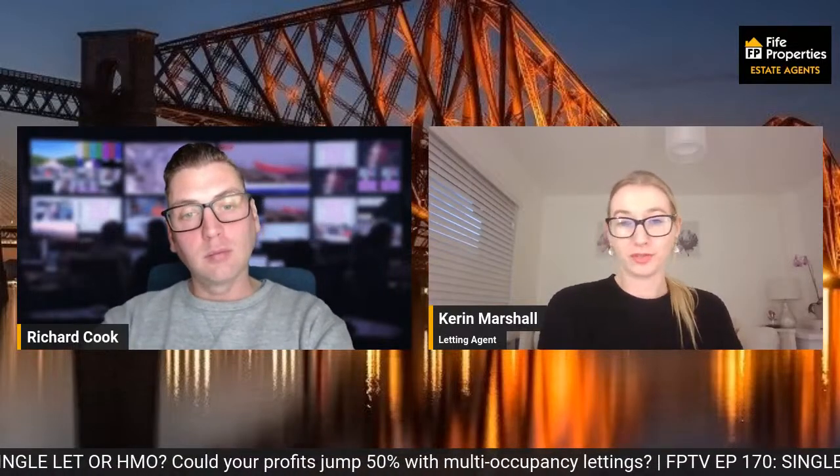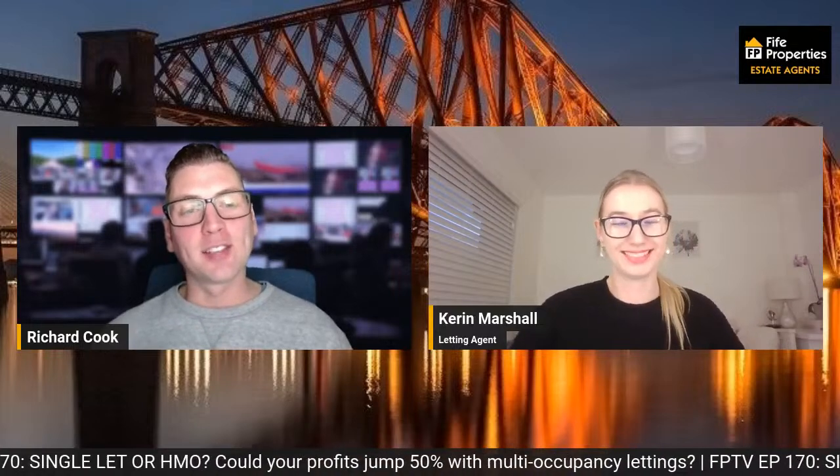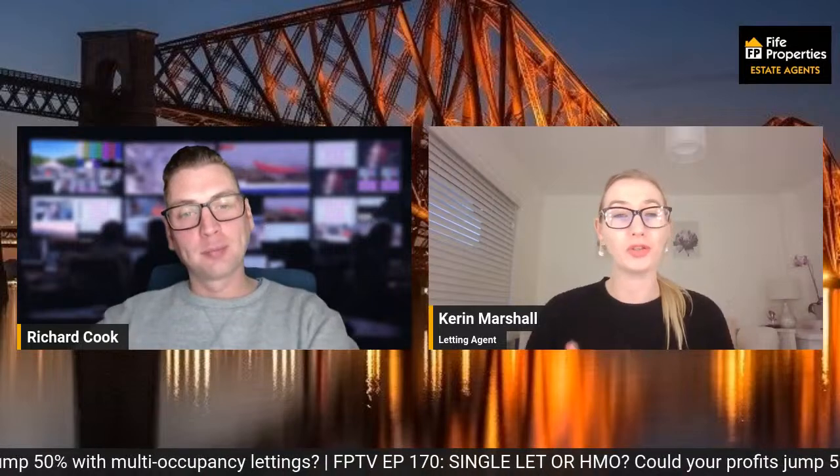Although you'll have a higher turnover of tenants, this means more money and time spent on advertising, referencing, inventories, check-ins, check-outs, and agency fees. So although you've got the property compliance, you've also got all your general letting costs to take into consideration with a high turnover of tenants. These are all really important aspects of setting up any let, whether it's an HMO or a long-term residential — advertising, referencing fees, inventories, the check-in, the check-out, management, and agency fees. People forget about all these things.